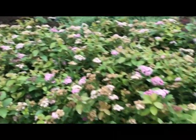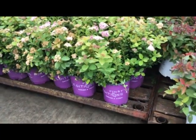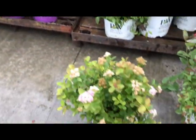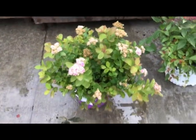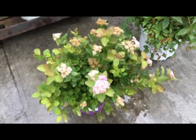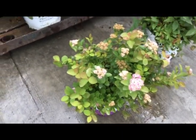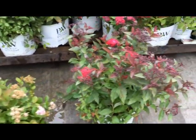Here's a couple nice spireas in the First Edition series — spirea pink sparkler, it's got a little bigger leaf on it, really nice plant, pinkish white flowers. Right next to it we have spirea doozy.